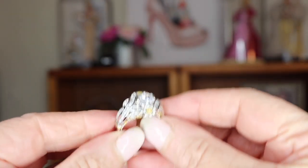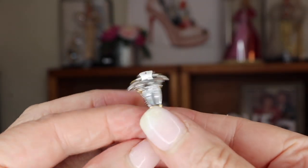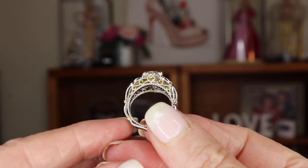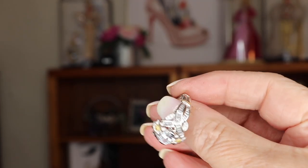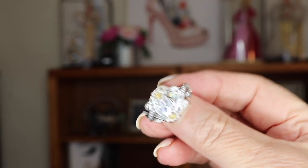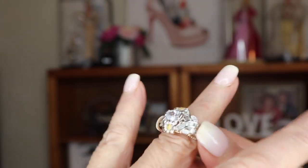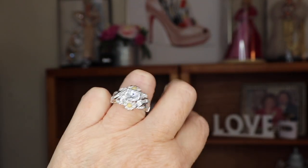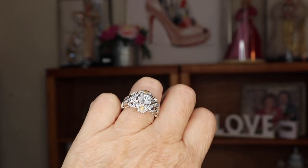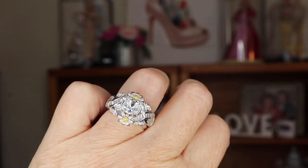In my video before the 10k giveaway I talked about this ring, and some of you asked me to hold it up closer. This is the Julia ring with a daisy design — it's sterling silver with a little bit of yellow and a little daisy detail. I didn't buy it; it was sent to me. I got a size 7 — it's a little loose on my ring finger but it's really pretty and I've had a couple of compliments on it.